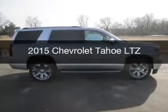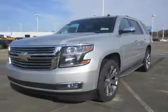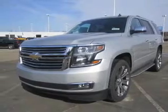This is a new 2015 Chevrolet Tahoe. It's powered by four-wheel drive, engine, and an automatic transmission.